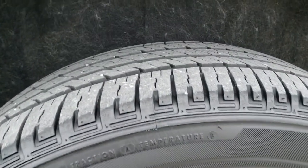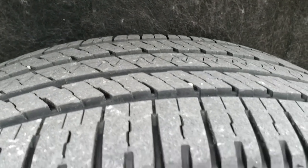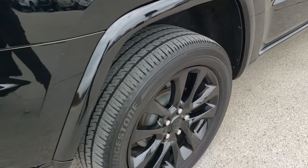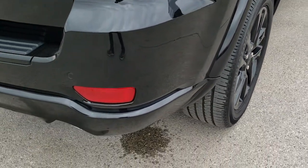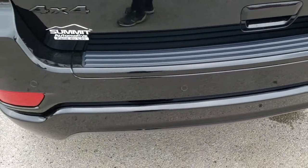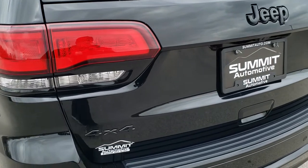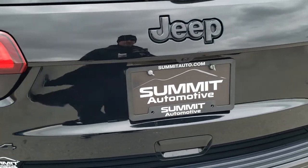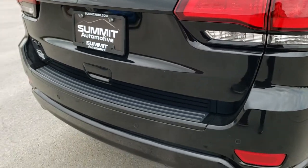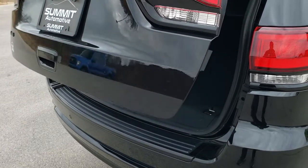The rear rim is in excellent shape as well — no scuffs or scrapes — and the back tire has just as much tread as the front tires. These Grand Cherokees have four-wheel disc brakes. Coming around to the back of the vehicle, the rear bumper is in really nice shape. The gate is in nice condition too. You get the blacked-out 4x4 lettering, the blacked-out Jeep logo, and the LED tail lamps. This one does have the power gate — press the button and she'll open right up.